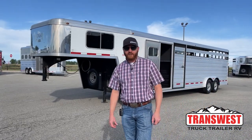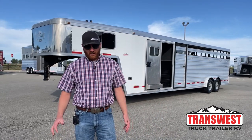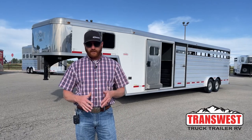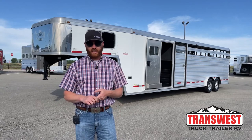Hi, I'm CJ Altenberg with TransWest Truck Trailer RV in Frederick, Colorado. We appreciate you tuning in this morning. We've got a used stock combo, and if you watch our videos, you know that these stock combos are extremely versatile trailers.